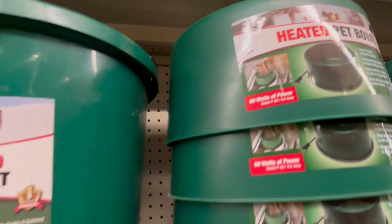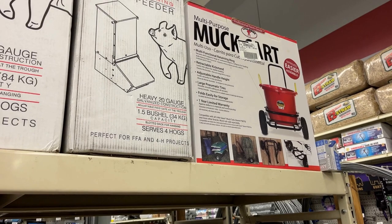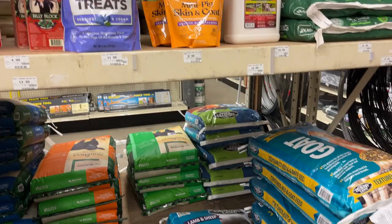They also sell a hog feeder, a multi-purpose muck cart, pig treats, and goat and sheep food.